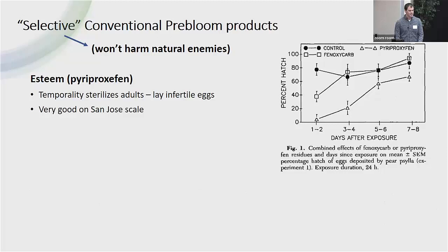We also have conventional materials we consider selective — they're not going to harm natural enemies. Our main one is Esteem, or pyriproxyfen. This is historical work done by Brad Higbee, Dave Horton, and USDA colleagues. Esteem works by causing adults to lay sterile or infertile eggs. It only does this temporarily: one to two days of really good control, three to four days of decent control, and then it phases out. However, if you think about that over time, that's many days when you're not getting good egg-lay from adults, so it has a suppressive effect. Using the product twice early in the season gives even better control. It's also effective against San Jose scale, which is a nice additional benefit.